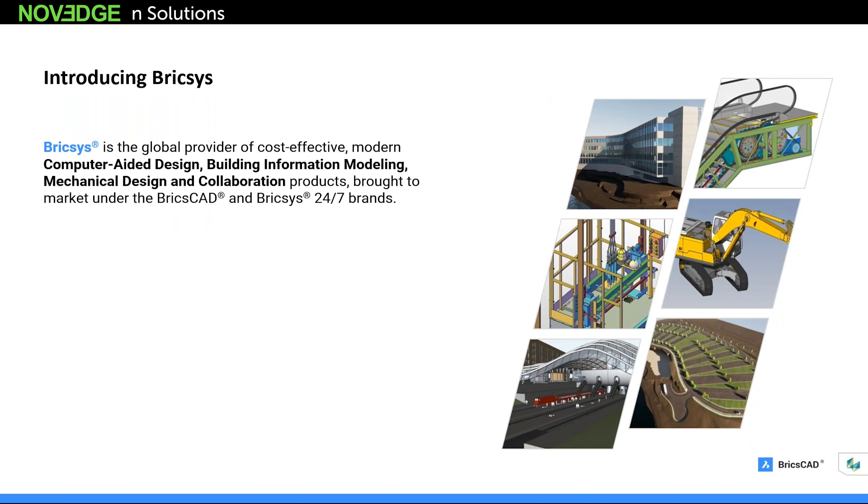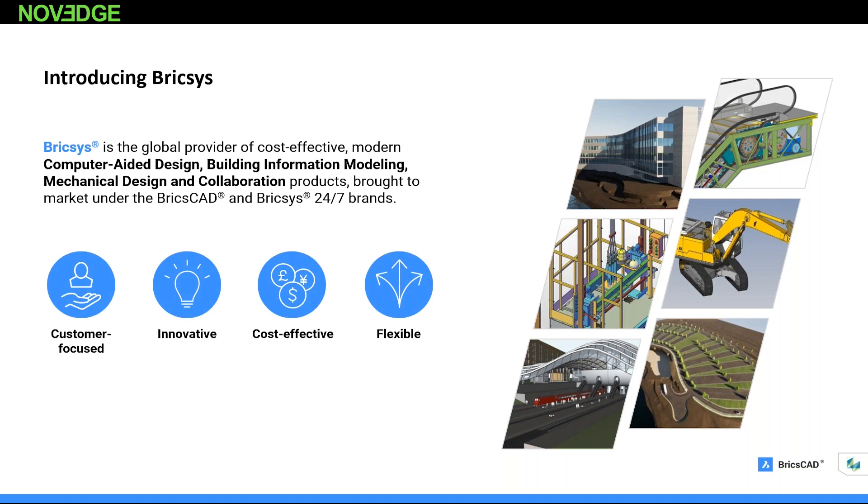Thank you Dean and Barbara. I'm just going to go through a little background of who BricsCAD is. We've been down quite a road over the past 20 years. BricsCAD is part of Hexagon, a very large company, and we provide computer-aided design software, BIM tools, mechanical tools, and collaboration services for very large projects. We've had a strong presence in Europe and Asia, and we're really just starting to launch here in North America. We're very customer-focused with tremendous flexibility.